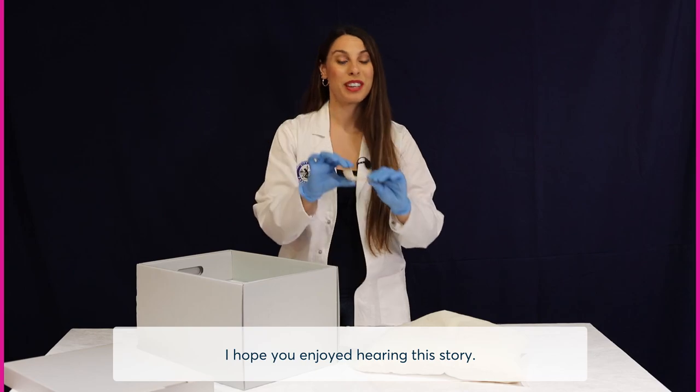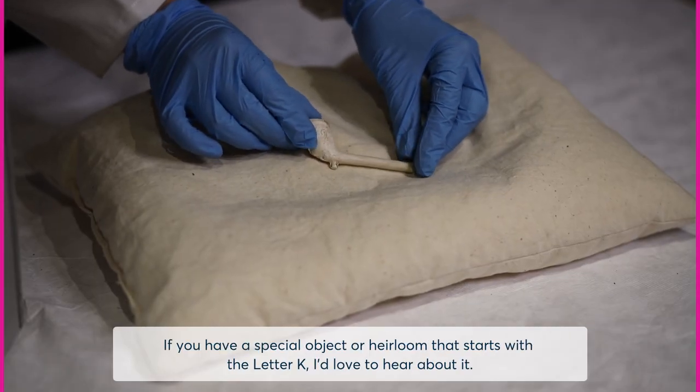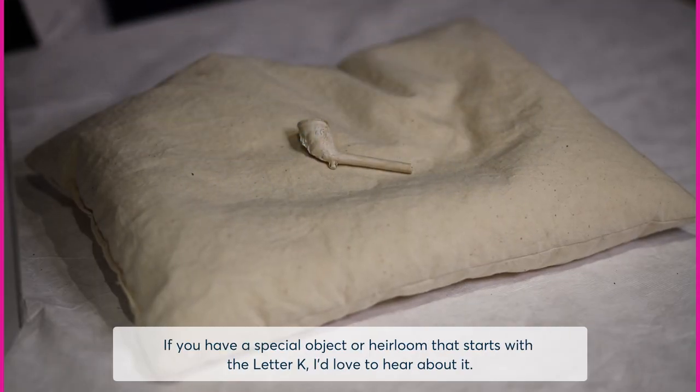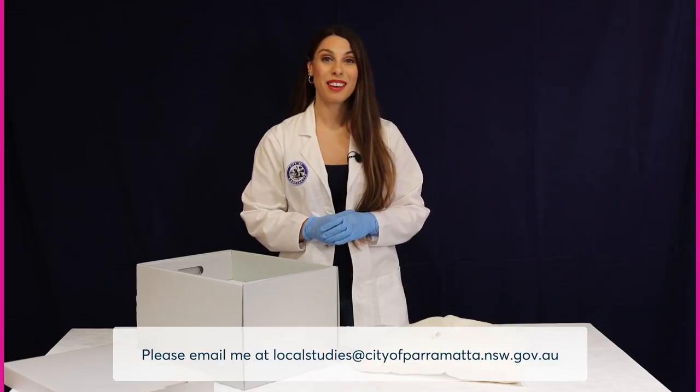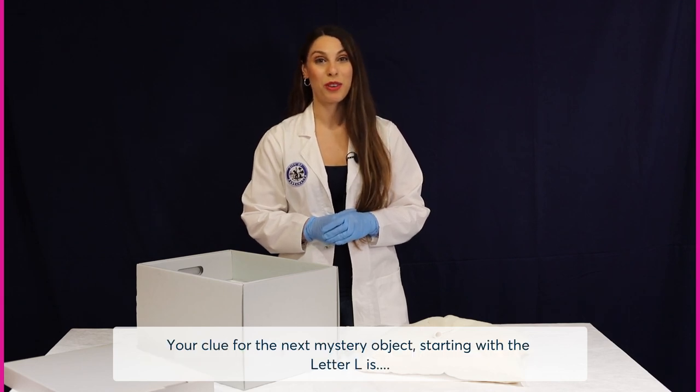I hope you enjoyed hearing this story. If you have a special object or heirloom that starts with the letter K, I'd love to hear about it. Please email me at localstudies@cityofparramatta.nsw.gov.au.